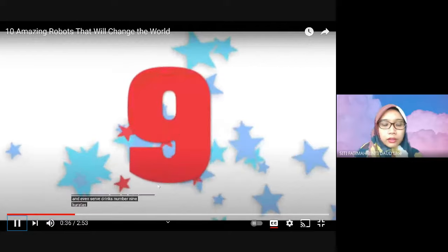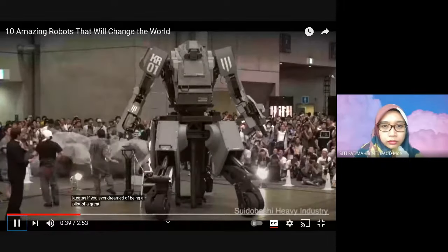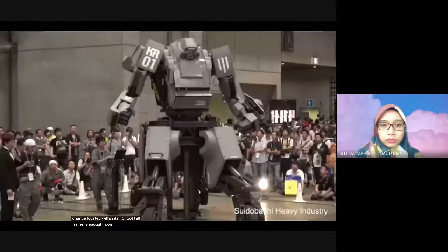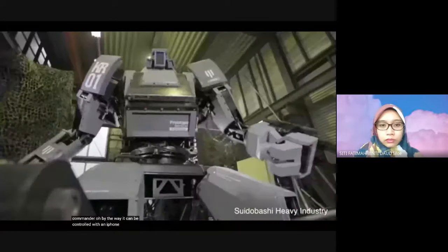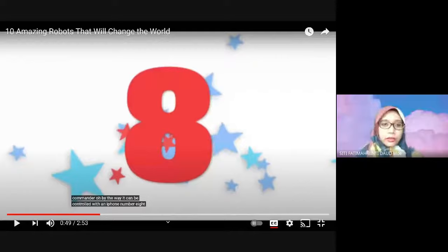Number 9: Karatis. If you ever dreamed of being the pilot of a great big robot, this is your chance. Located within its 13-foot-tall frame is enough room for an onboard commander. By the way, it can be controlled with an iPhone. So number 9 can be controlled by the iPhone.